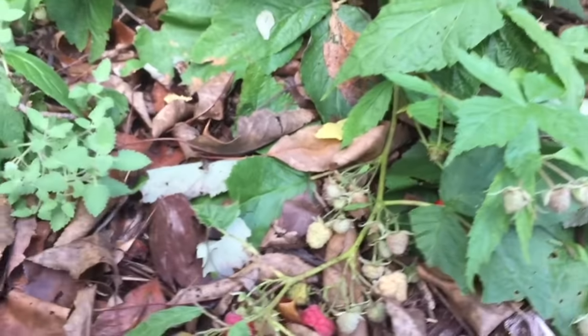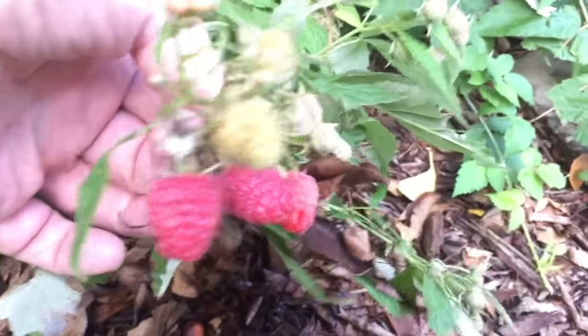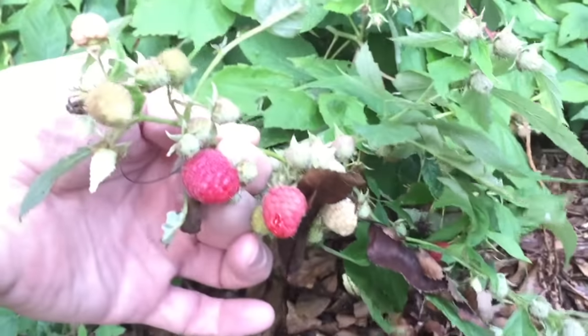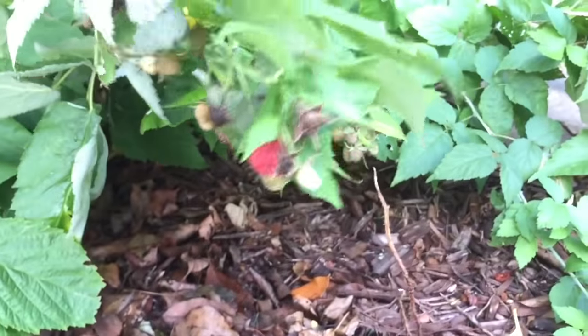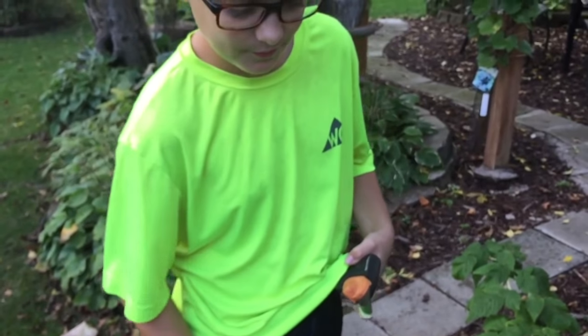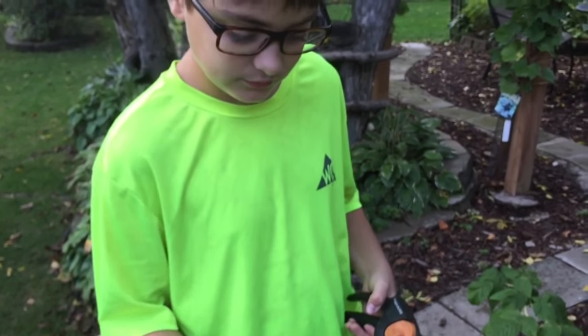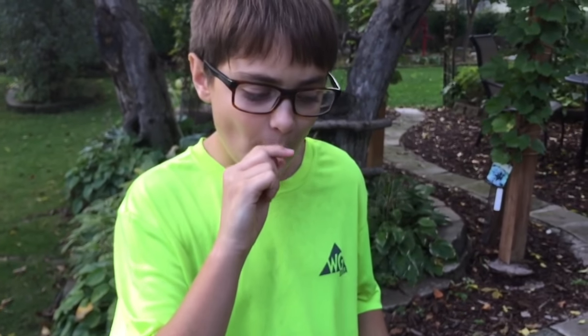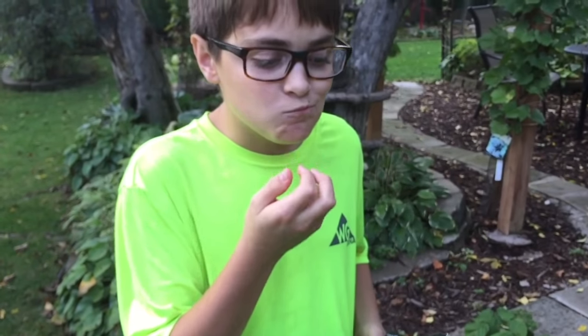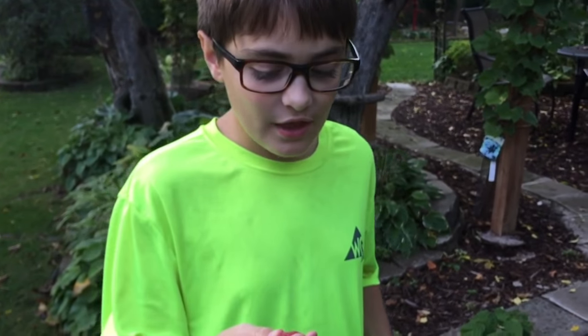Oh here's some raspberries ready to pick, Franklin! Look at those. Why don't you pick them? They're completely organic. Go ahead and taste them — tell me what you think. It's really good! Yummy? Yep!